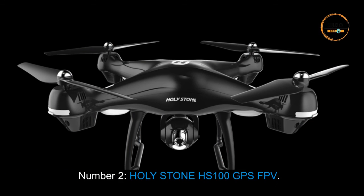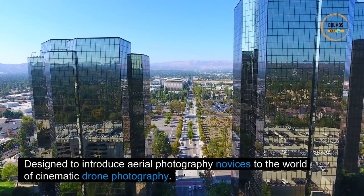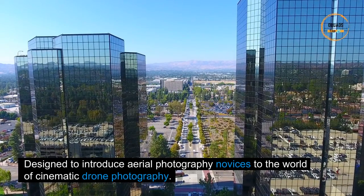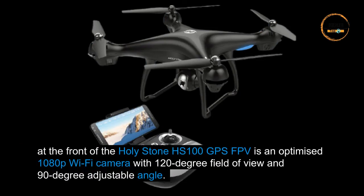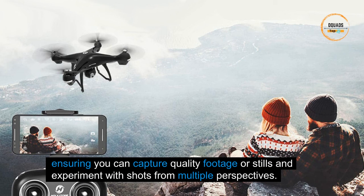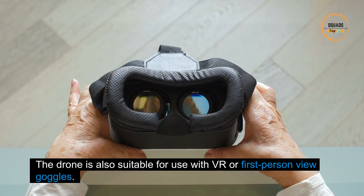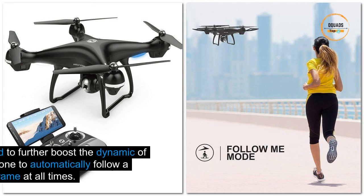Number two: the Holy Stone HS100 GPS FPV, designed to introduce aerial photography novices to the world of cinematic drone photography. At the front is an optimized 1080p Wi-Fi camera with a 120-degree field of view and 90-degree adjustable angle, ensuring you can capture quality footage or stills and experiment with shots from multiple perspectives. The drone is also suitable for use with VR or first-person view goggles.